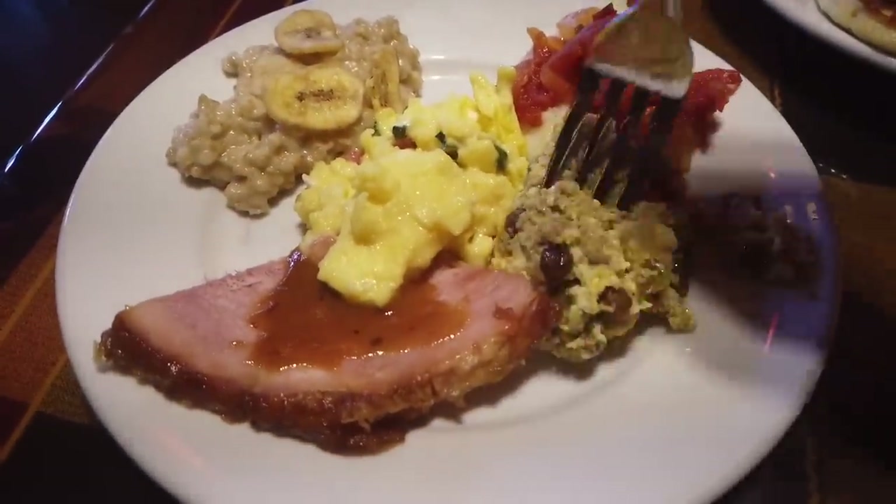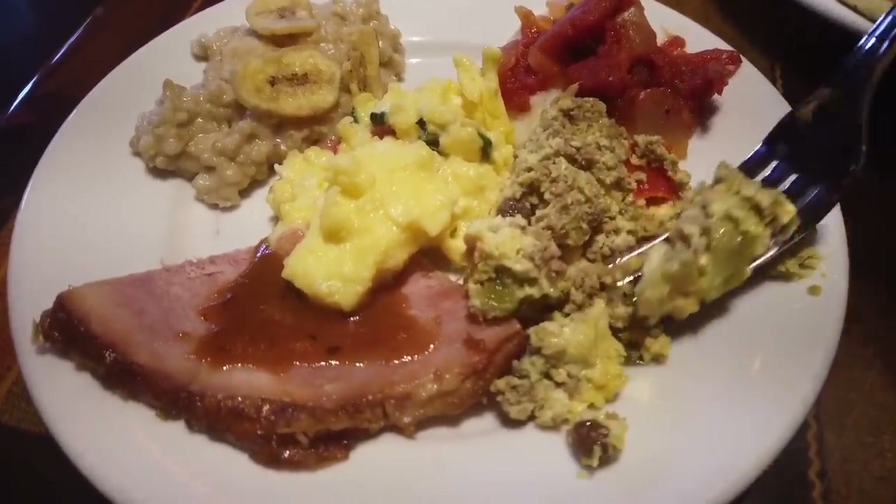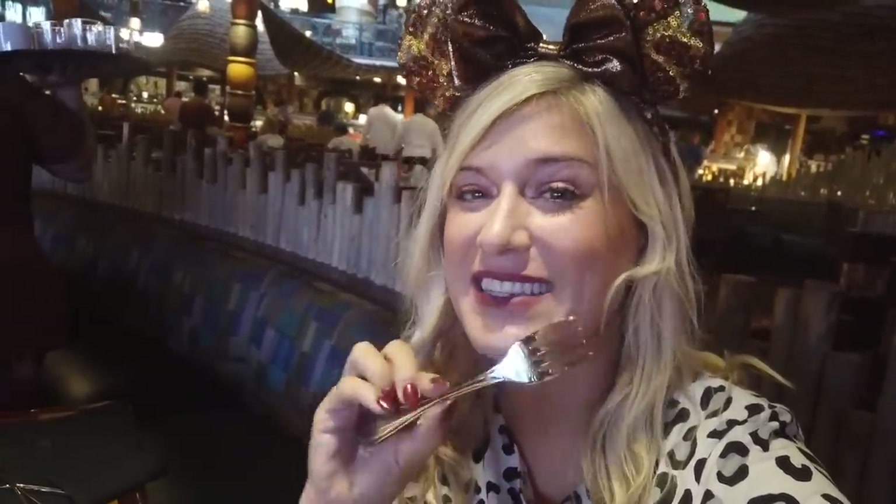I'm going to start with the hot dishes. Here's the baboti — it's got egg, turkey, raisins, tomatoes, and peppers. It tastes like peppery eggs with a little bit of ground turkey, a tiny bit of spice and heat. It's absolutely fabulous. I love baboti; I've had it before. It sometimes stresses people out because they'll put animals in there you maybe aren't familiar with, but it's always fabulous.